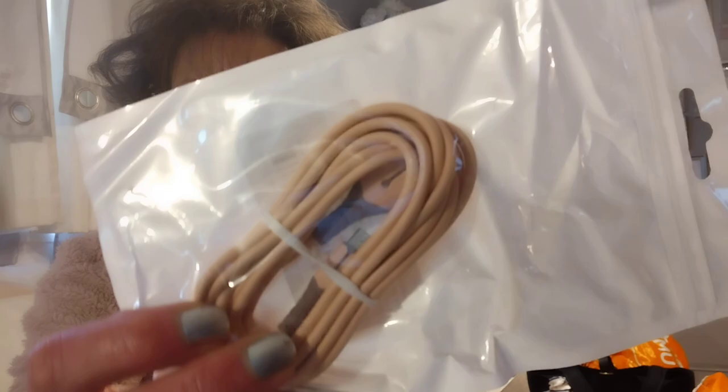Oh, here's another one of those cables — phone things. It's that pukey color, it's not pink. You live and learn.